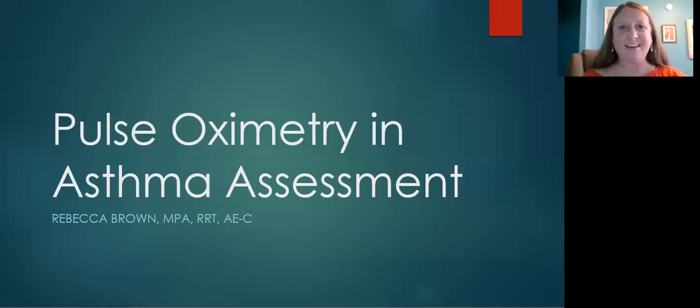Hi, my name is Rebecca Brown. I'm a certified asthma educator and registered respiratory therapist, and today we're going to talk about the use of pulse oximetry in assessing asthma.